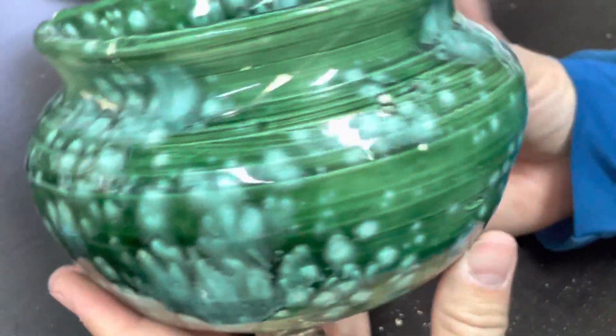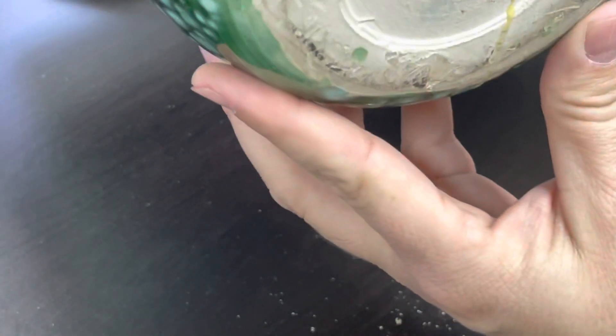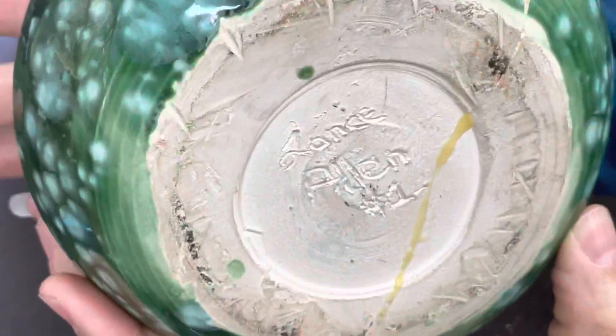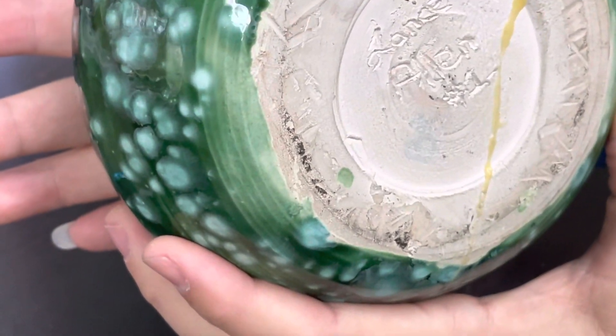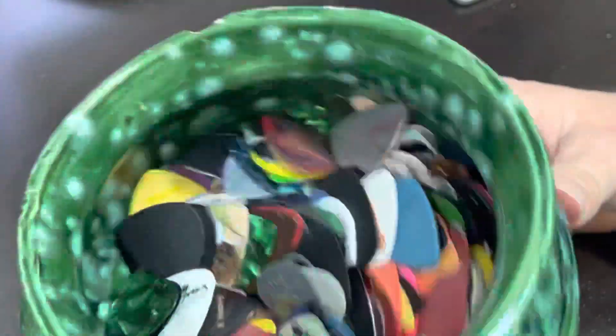Hey everybody, Lance Allen here. This is a little thing I've been doing. This is a really beautiful piece of pottery that I made back in high school. You can see my name is on the back of it there. I got a grade on it — I think it was a B+. Anyway, I was in Troy, Ohio at the time where I made this.